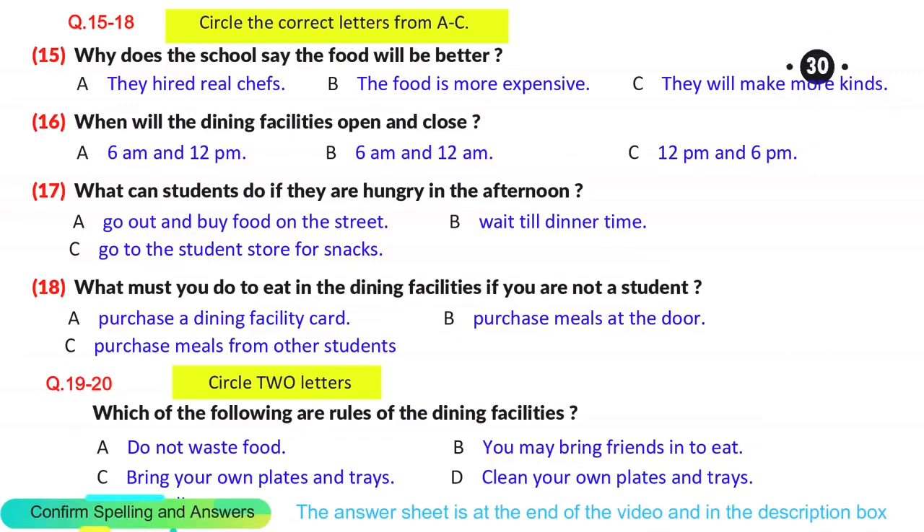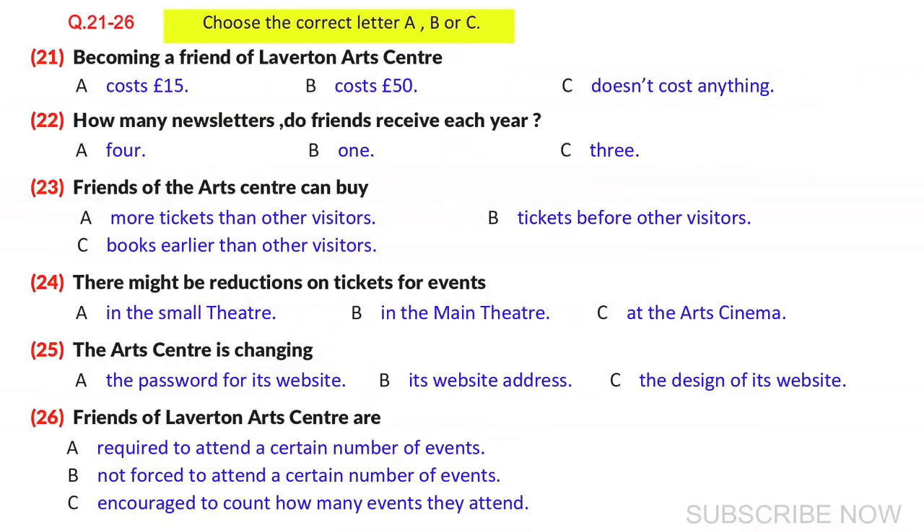Now turn to part 3. You can hear a woman calling Laverton Arts Centre for some information. First, you have some time to look at questions 21 to 26. Now listen carefully and answer questions 21 to 26.